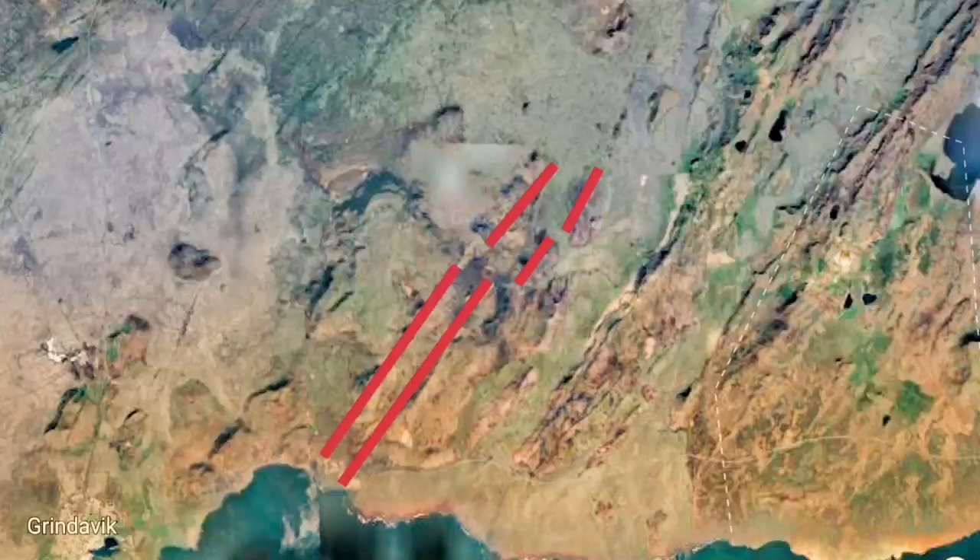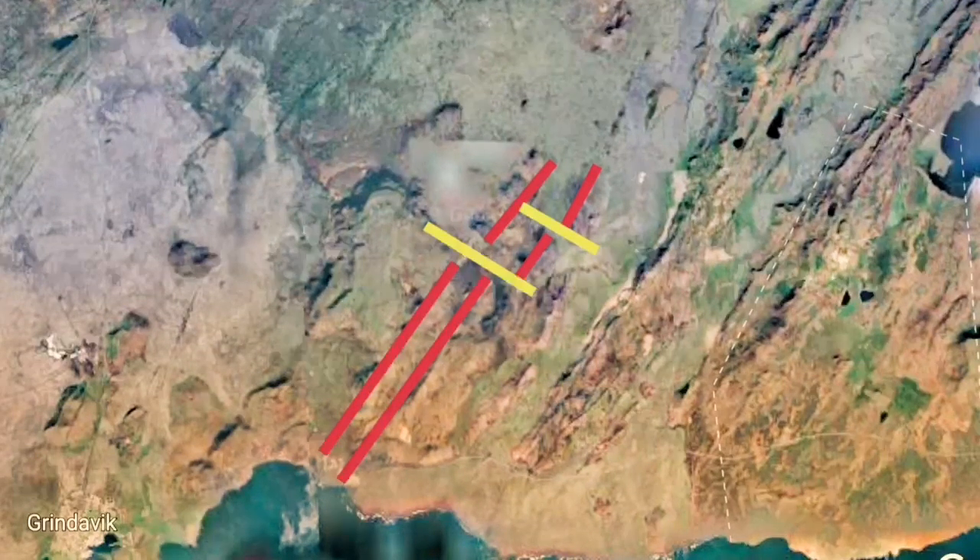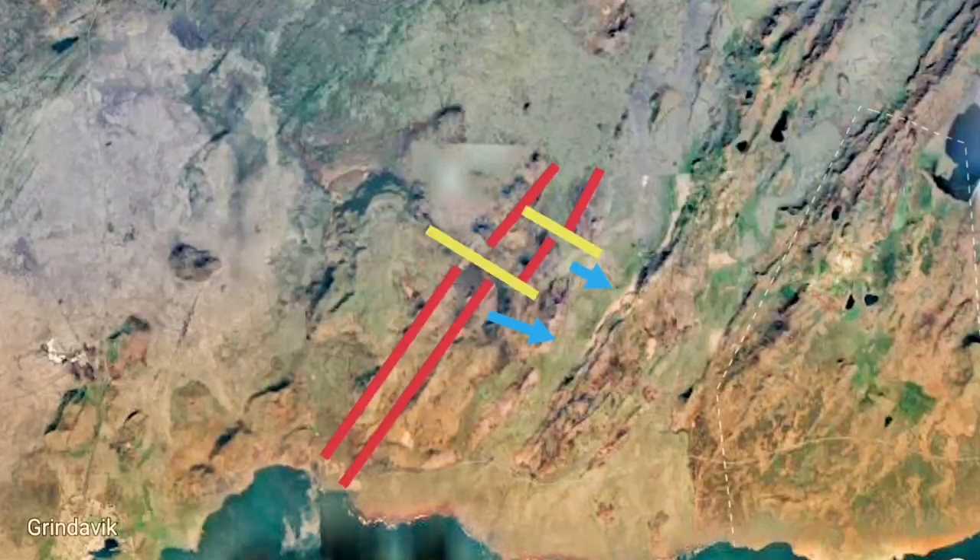Again in this Google Earth image, I'll mark the killer volcano and mark the fault lines, displacement, and the direction of displacement in blue.